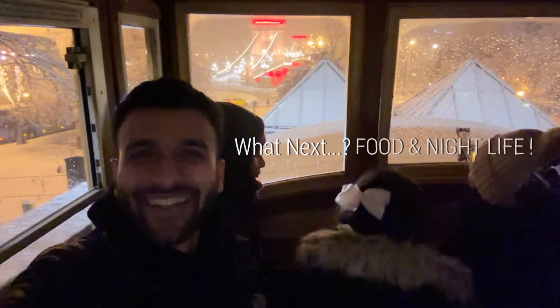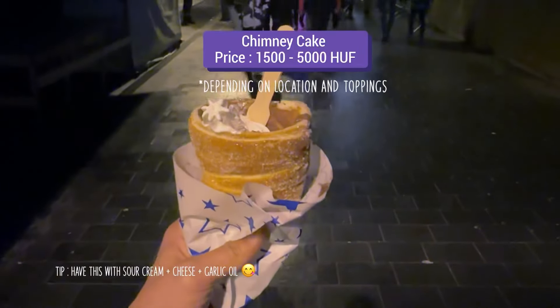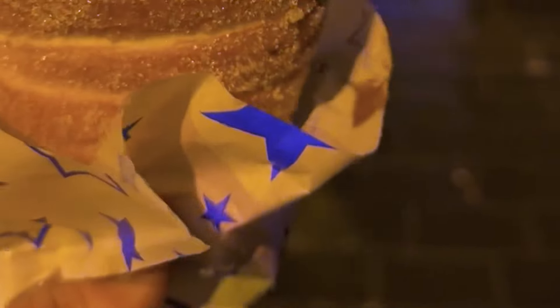After getting here, I can't finish my trip without a chimney cake. So if you come here, you must try these things.